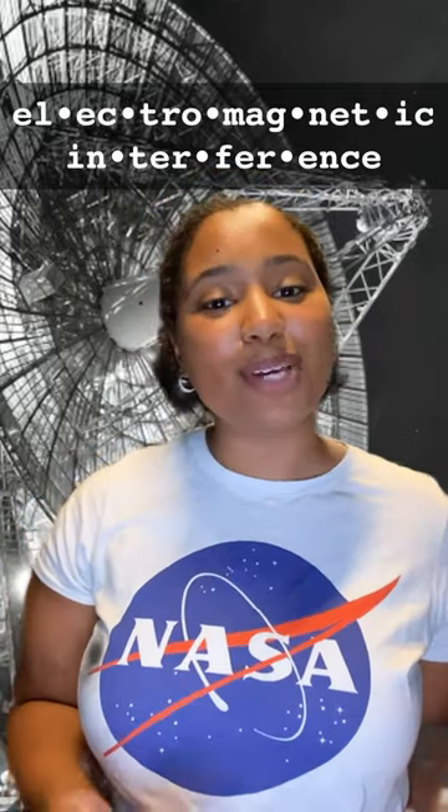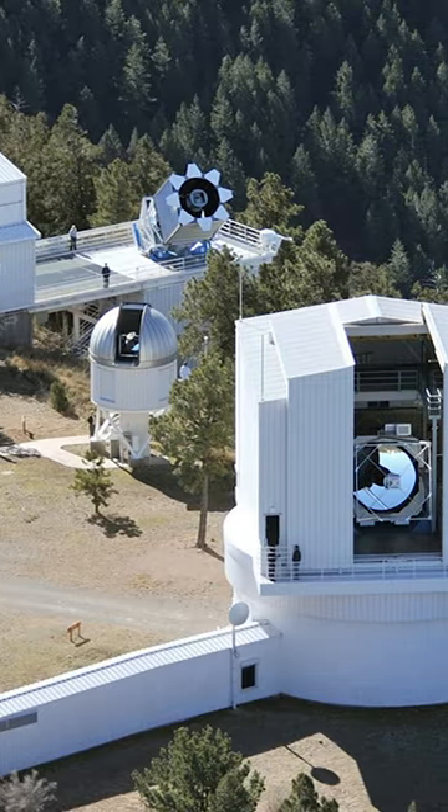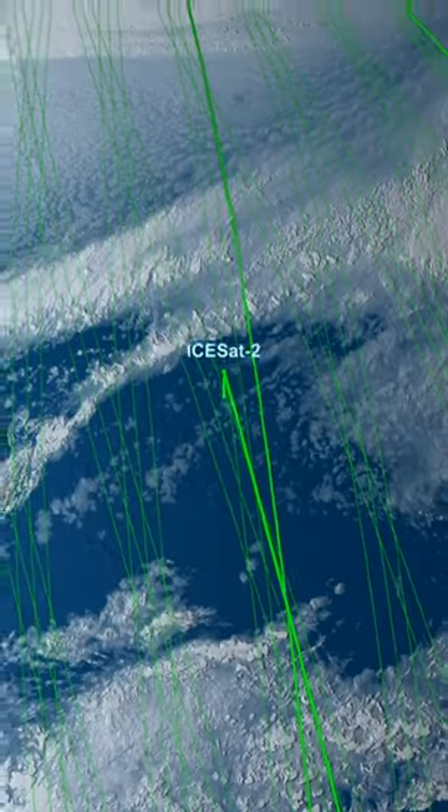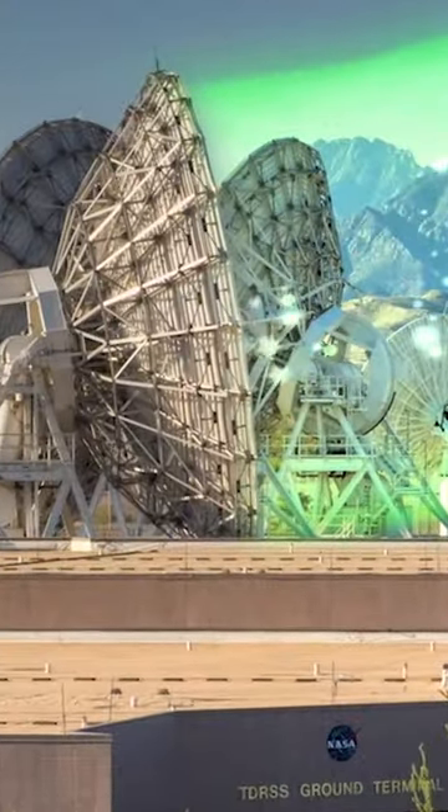Electromagnetic interference — it makes phoning home a little harder. At NASA, we rely on space communications to hear from our spacecraft. It's how they send their science and mission data back to Earth. Most NASA missions today use radio waves to transmit this data.